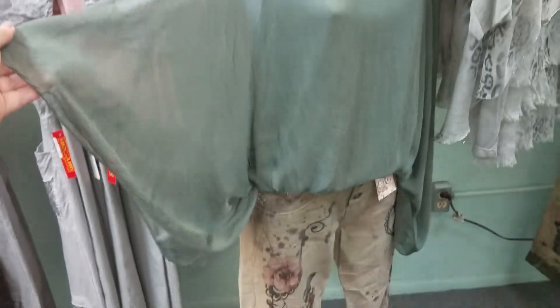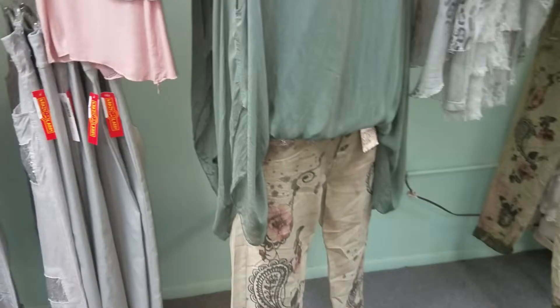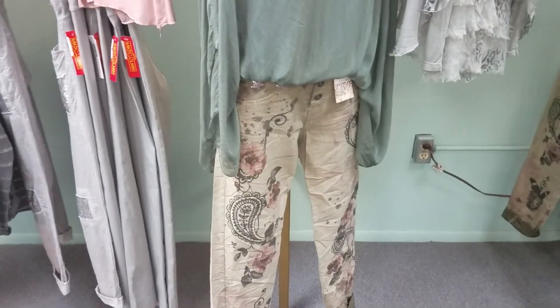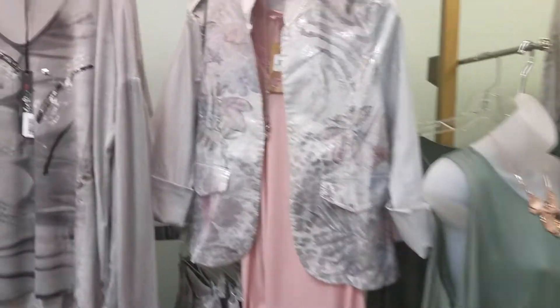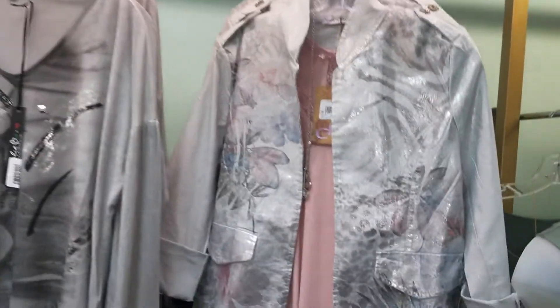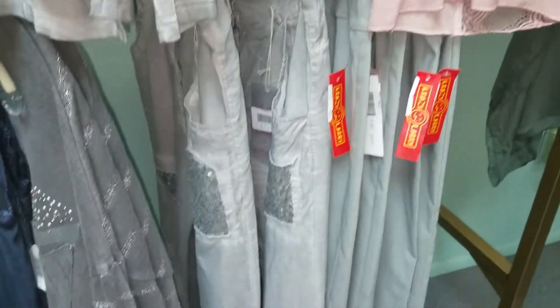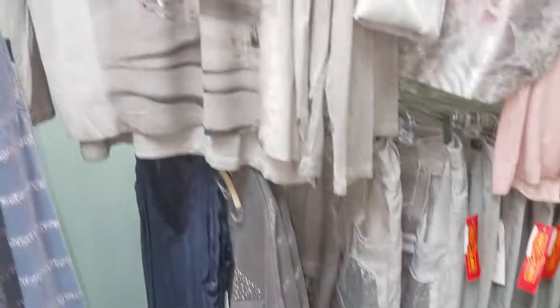I just got this top in — it was a number one seller in the spring — in this light sage, which matches the stretchy jean perfectly. It looks like a jean but it's crinkled, it's cotton, it's light and stretchy. Then look at this beautiful silver stretch jacket — that detail is lightweight and stretchy. It looks fabulous with our Crazy Larry basic pants or these gorgeous sparkly pants in blue, which I'll show you in a minute.